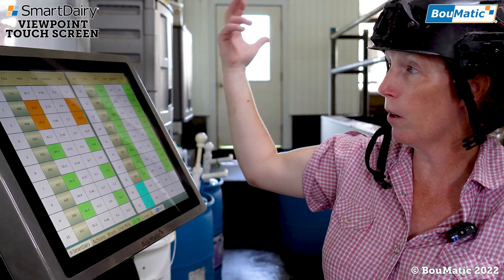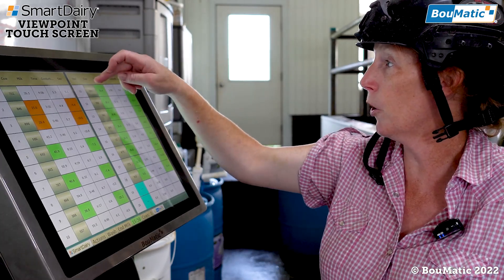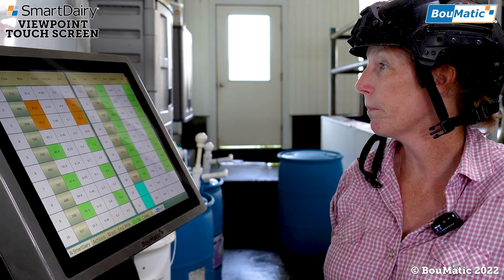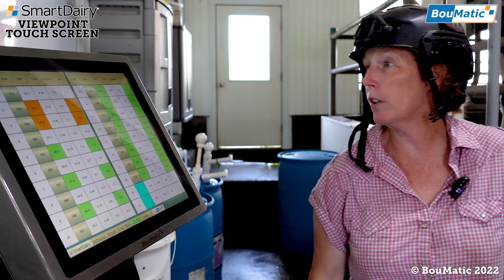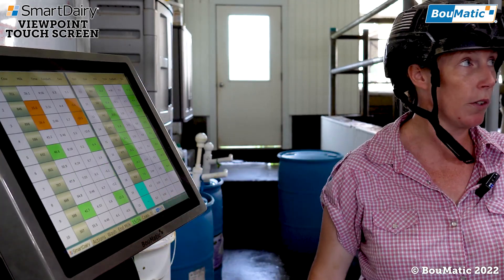And if it misses a cow — because that does happen — two cows might come in too close together and you might get a blank cow up here. You could just click on the stall number, put in your cow number, and push insert, and everything just drops down a bar. It's worked out pretty well. It's been really good for me for the HIA testing, because I go up and take the numbers, and then I can come through and just make sure they're all correct here instead of going stall to stall.